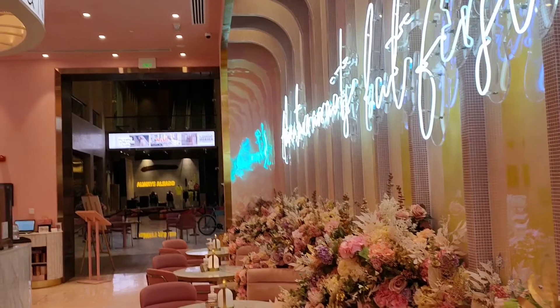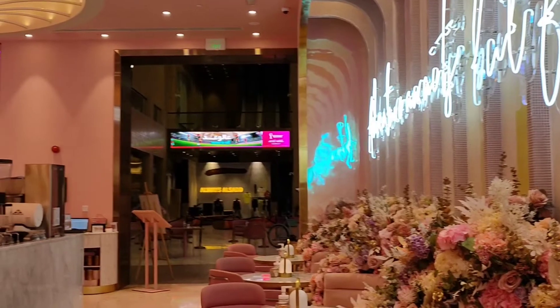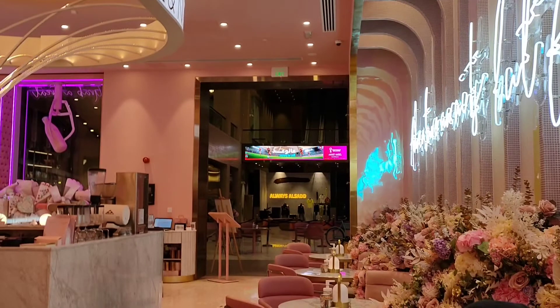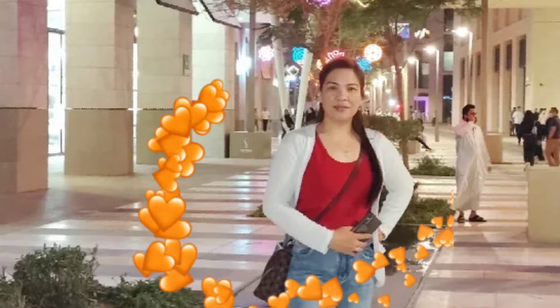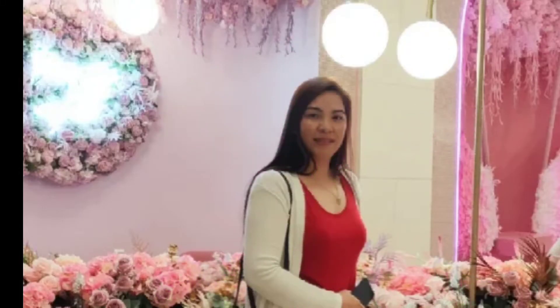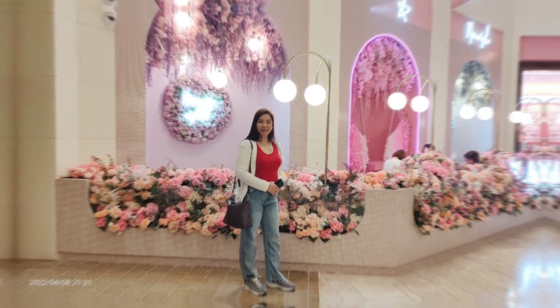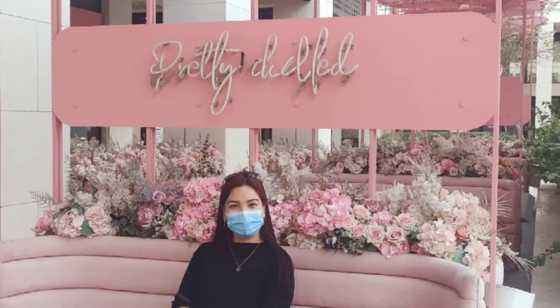Maraming magaganda at famous na mga landmark dito sa Musharib na pwede mong puntahan. Kung nagustuhan ang video na ito at bago ka pa lamang sa aking YouTube channel, huwag mo sanang kalimutang mag-like, mag-subscribe, at i-click na rin ang notification bell para ma-notify ka sa mga upcoming video. At kung may request kayo na gusto ninyong i-vlog ko sa mga susunod, just leave a comment. Thank you sa inyong suporta at sa panonood ng aking mga videos. See you on my next vlog! Thank you for watching, Kita Ina TV.